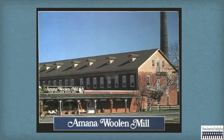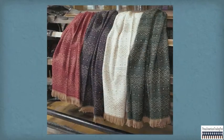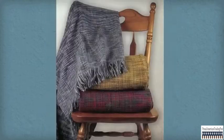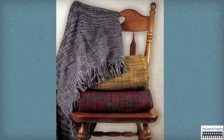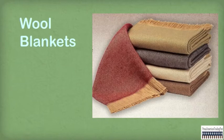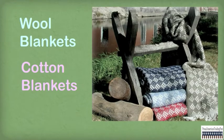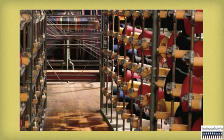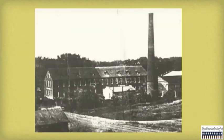Amana Woolen Mill blankets and throws will provide long-lasting warmth and decoration without causing irritation or allergens. Amana Woolen Mill makes high-quality wool blankets, cotton blankets, and throws using natural fibers. These products are part of a long, rich tradition dating back to the 18th century.